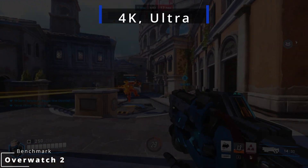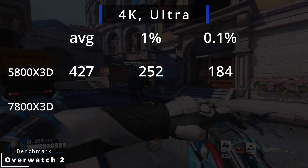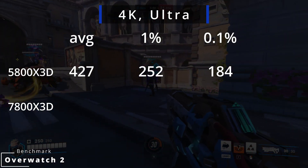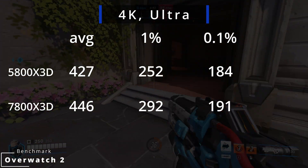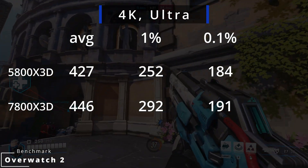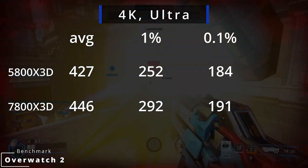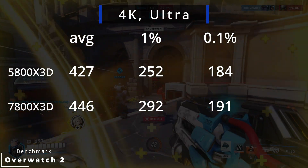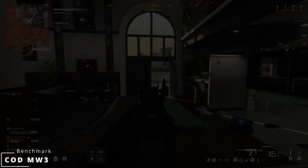At 4K, the 5800X3D pushes 427 FPS on average, with 1% at 252 and 0.1% at 184. The 7800X3D maintains the same 4% advantage, delivering 446 FPS with 1% at 292 and 0.1% at 191. In Call of Duty Modern Warfare 3, we are really starting to see the advantage of the new platform.